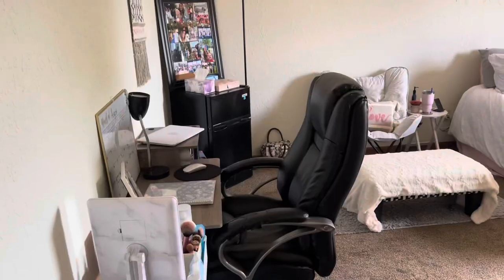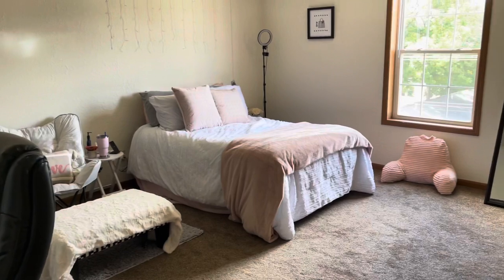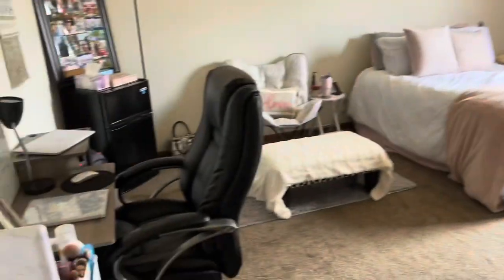Hi everyone, welcome back to my YouTube channel. I'm Lauren and today I'm going to be showing you my room tour. I just moved in a few weeks ago, so I wanted to show you what my new room looks like. I'm standing in the doorway, so here's just an overview of my room, and then I'll get into detail of everything.